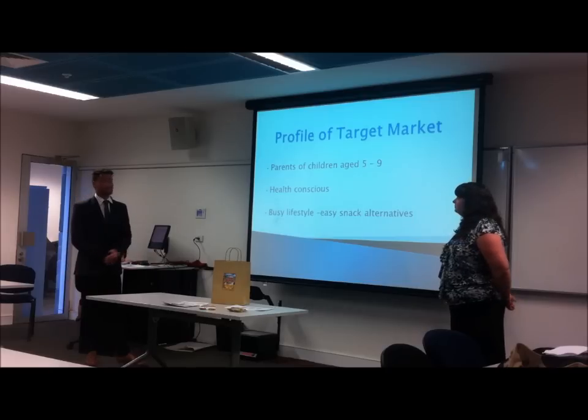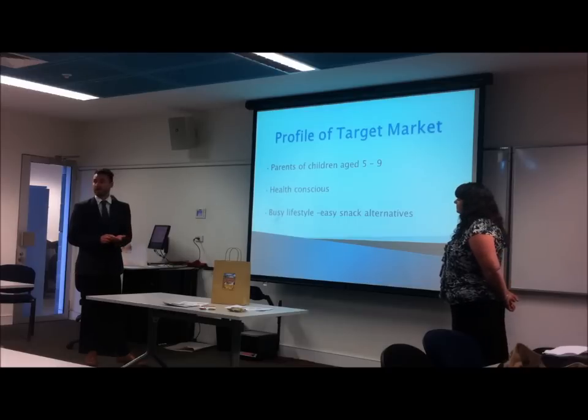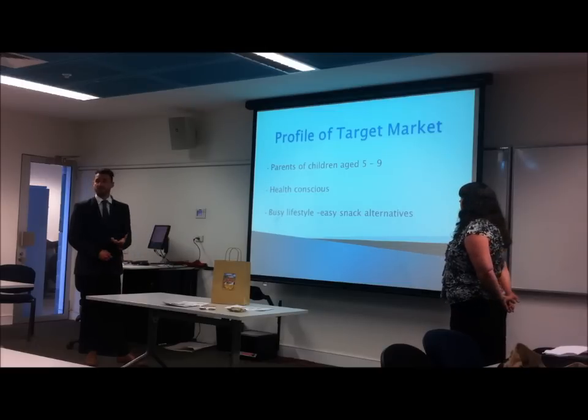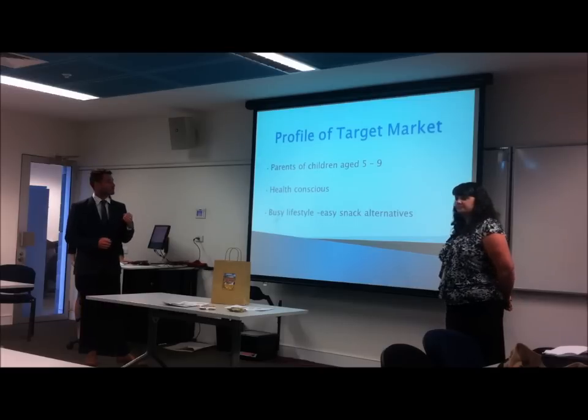We'd like to give a bit of a profile of our target market. Our target market for children is age five to nine, and we feel that this age bracket don't have their own disposable income, so parents are very influential on their purchase decisions. If we can target parents, this will influence the children to purchase the product.